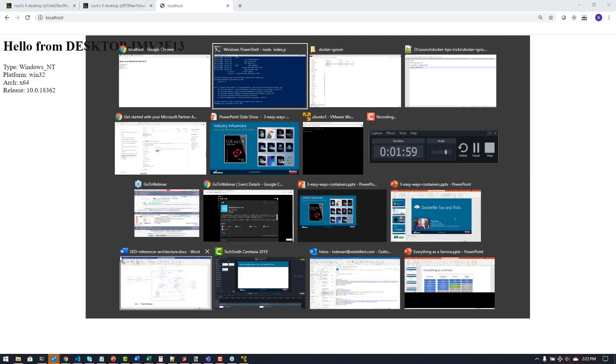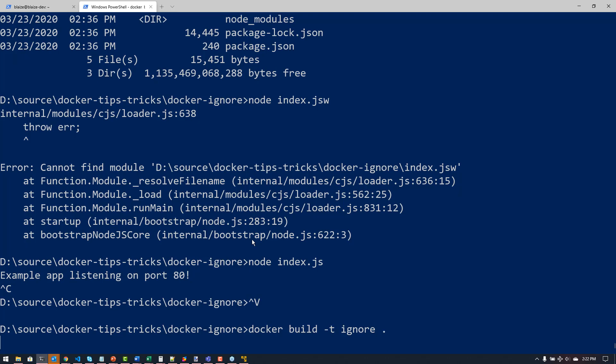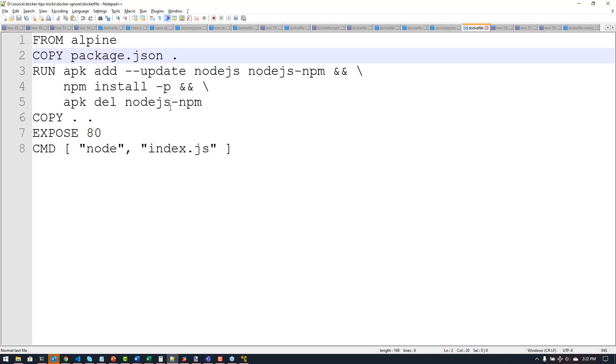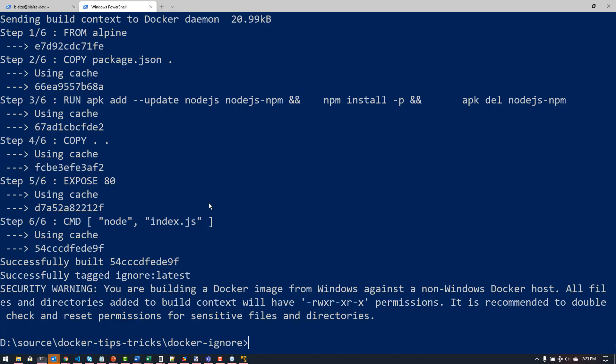To build this for Docker, I'll come back here, shut this down, and do docker build — I'll tag it with 'ignore' and use the local build file. That built really quickly because I have a cached image, but it ignored the actual upload of the node_modules because I don't need those in this context. Let me show you the Dockerfile — the node modules are injected as part of the build process via this command: npm install dash P, which reads package.json and installs the node modules. It also does some cleanup of Node.js, which we'll talk about in a minute, and then sets the CMD to run node index.js.